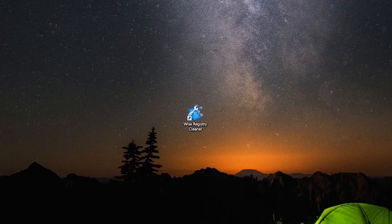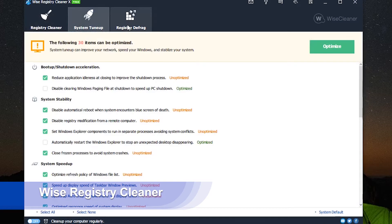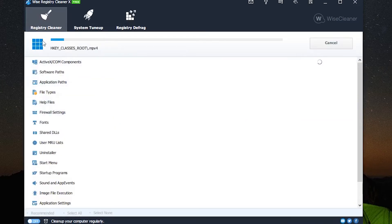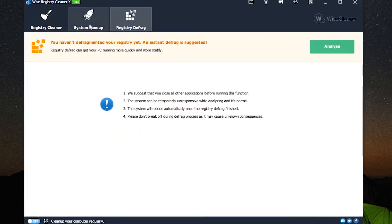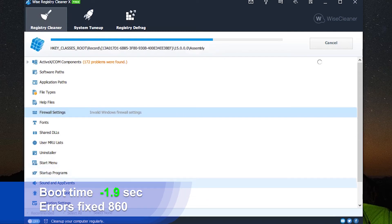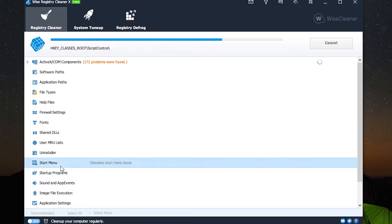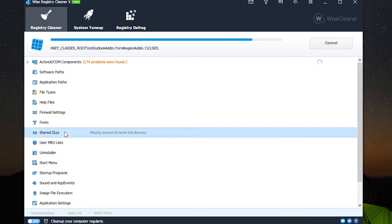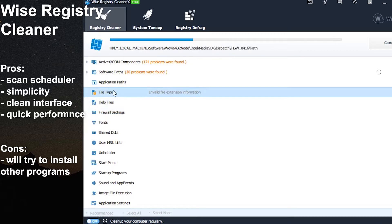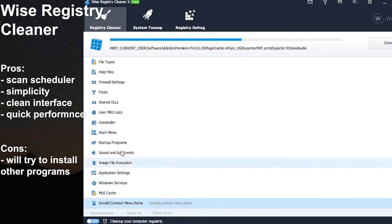The free version of Wise Registry Cleaner offers a lot: a cleaning scheduler, automatic registry backups, restore points, and various types of scan. We cranked it up to max and ran the registry cleaner on our test benches. The results: 860 errors found on average and boot time improved by almost 2 seconds. A pro version for $15 grants extra features such as multi-user access, system boost, tune-up and optimization, and different customizations. Pros: scan scheduler, simplicity, clear interface, quick performance. Cons: will try to install other programs.